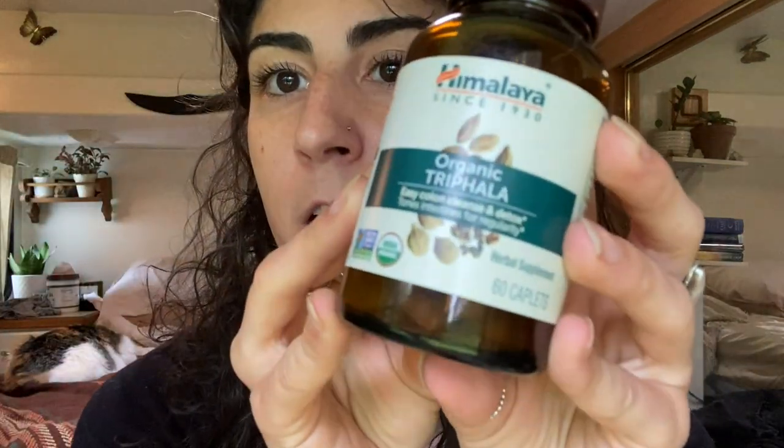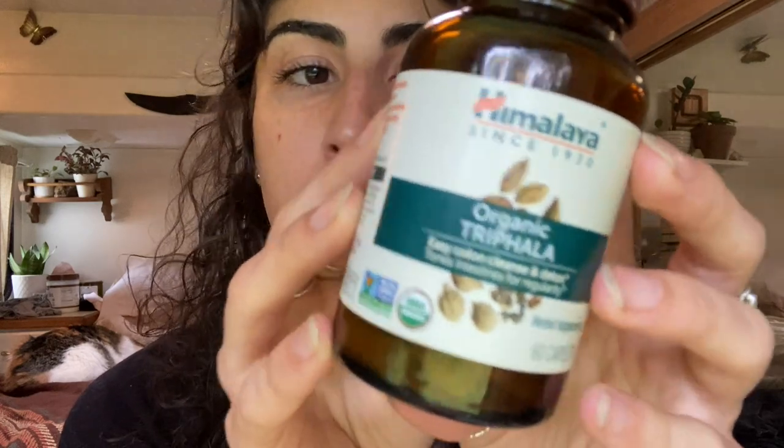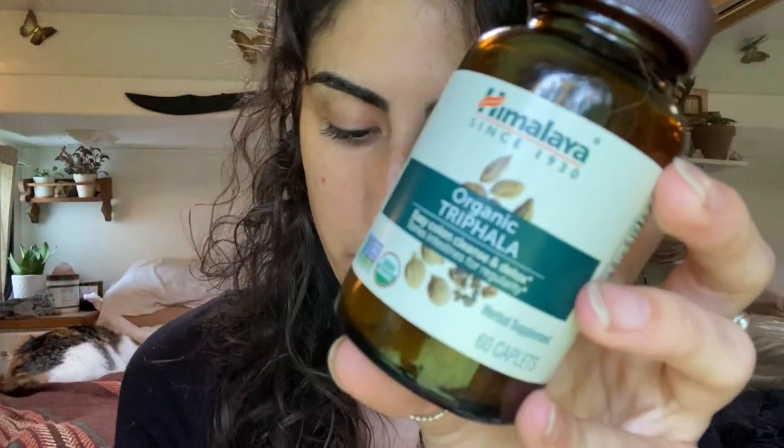I'm also taking triphala — it's an Indian herb, well technically made up of three different herbs, which is why it's called triphala. It helps with digestion and can also help to kill candida. Having these pill cases keeps me so much more organized, but sometimes I still forget to take my pills. I don't know if it's just executive dysfunction or what, but sometimes I completely forget.